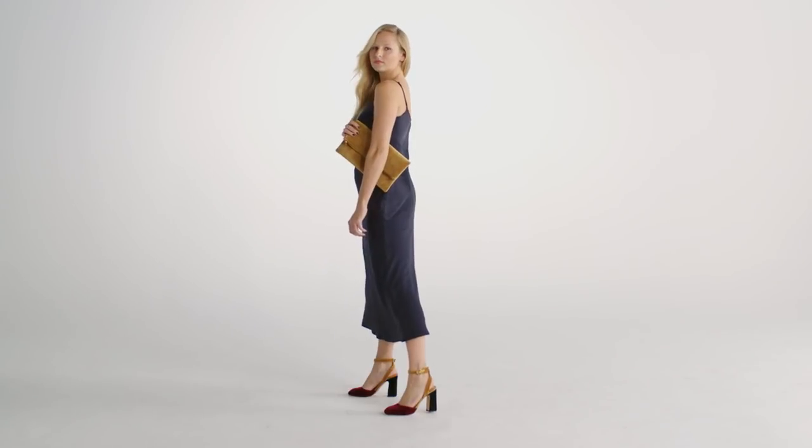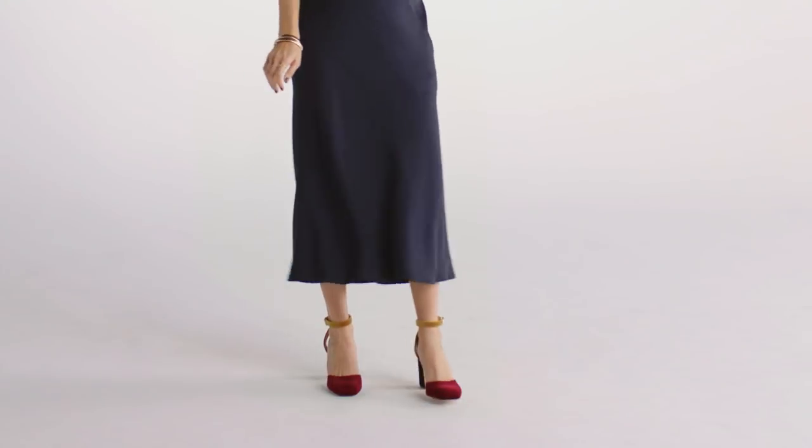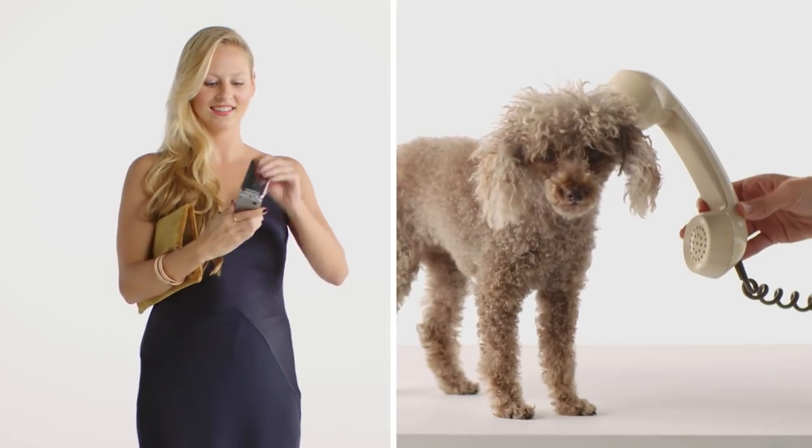A good dress like a good date is easy and uncomplicated. All you need to add is a pair of heels and a clutch. And, I guess, the date.